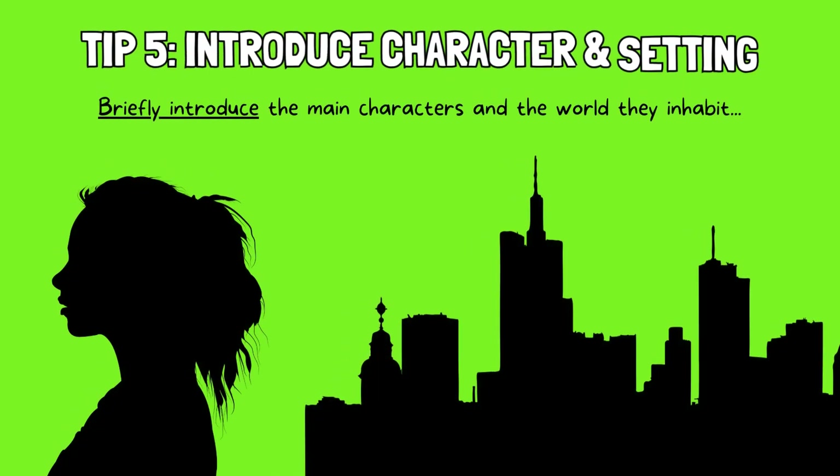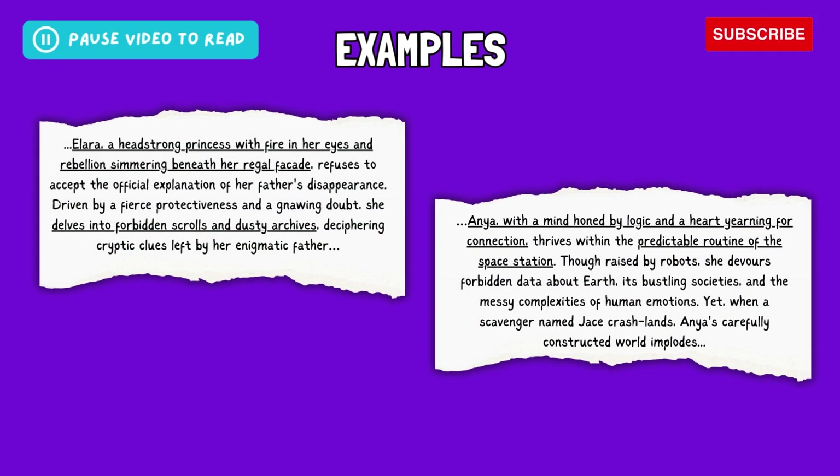Tip 5: Introduce the main character and setting. Briefly introduce the main characters and the world they inhabit. Provide enough detail to give readers a sense of who they are and what challenges they face. Give readers a glimpse of the protagonist's personality, goals, and motivations, and highlight any unique traits or challenges they face. Take a look at these examples — they effectively introduce characters and the setting, highlighting key personality traits such as Alara's rebellious spirit and Anya's logical approach, as well as character goals such as unraveling the truth and finding connection. They also showcase unique elements of the setting, such as dusty archives and a space station controlled by robots, creating intrigue and establishing the foundation for the characters' journeys.